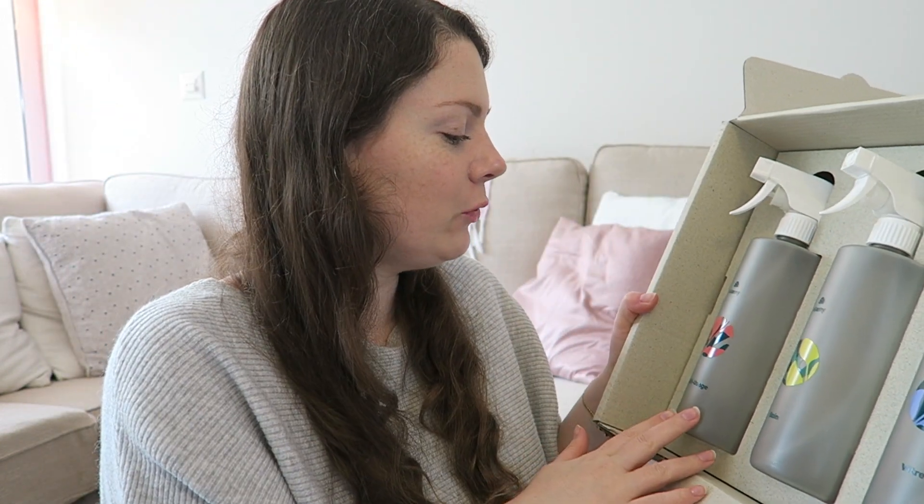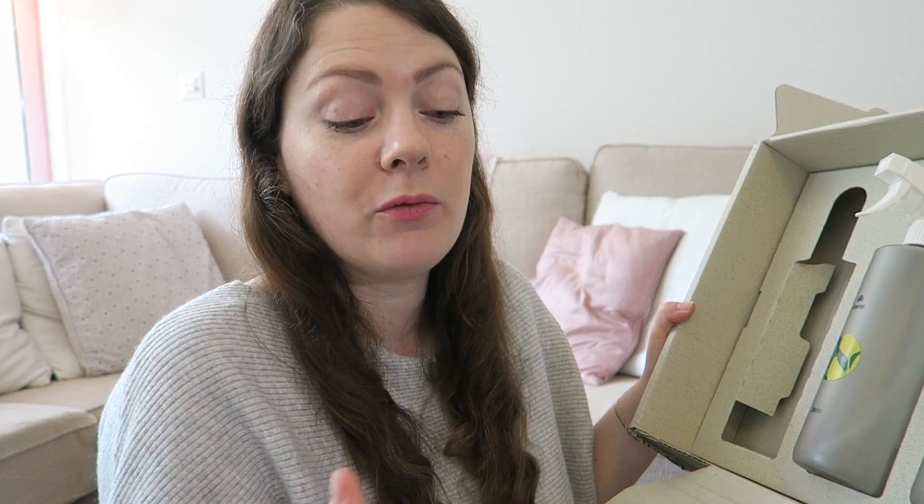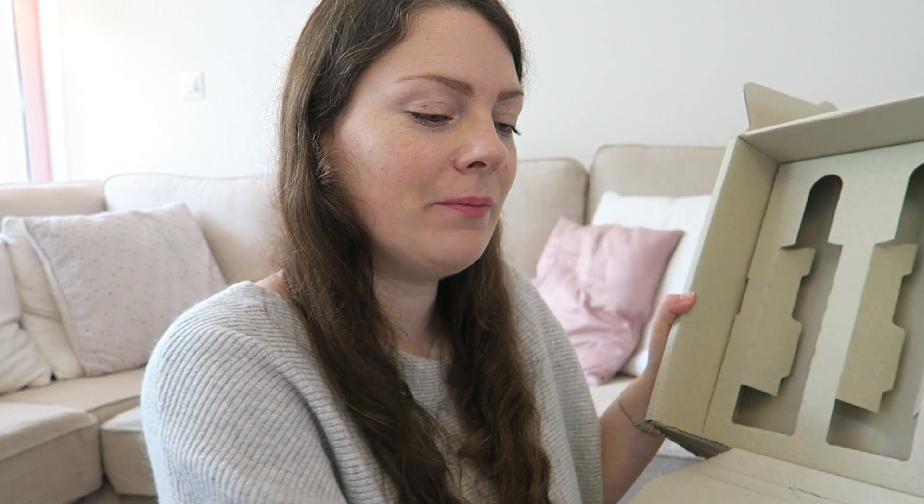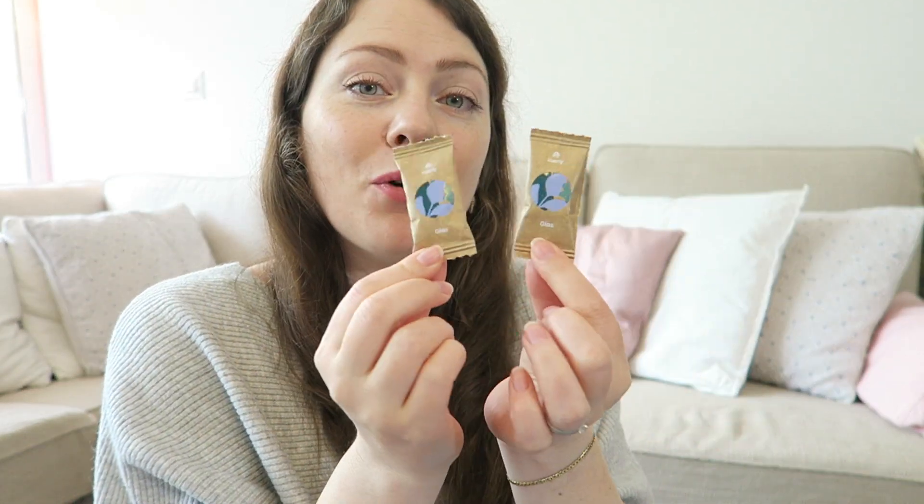In my starter kit, I chose the multi-purpose cleaner, the bathroom cleaner, and the window cleaner. The empty bottle is reused each time to make these small preparations. I also have two tablets for each product. And by the way, they also plant a tree with every order — I love that!